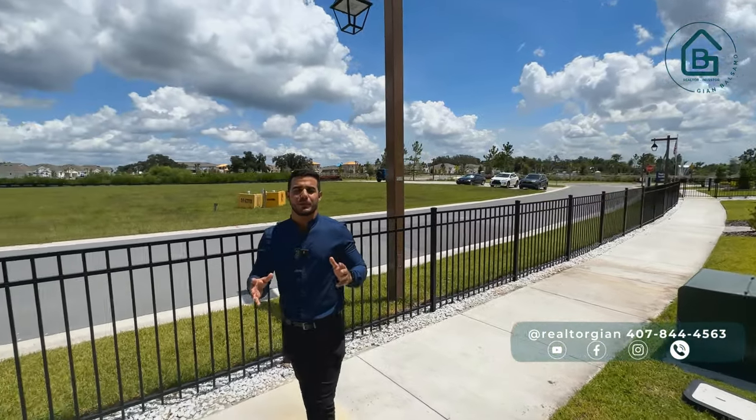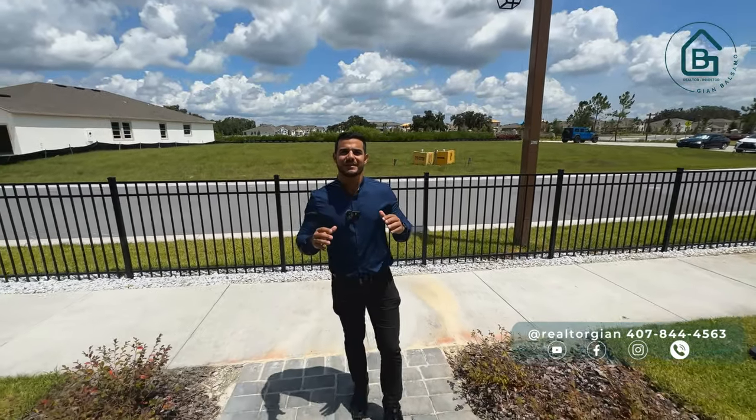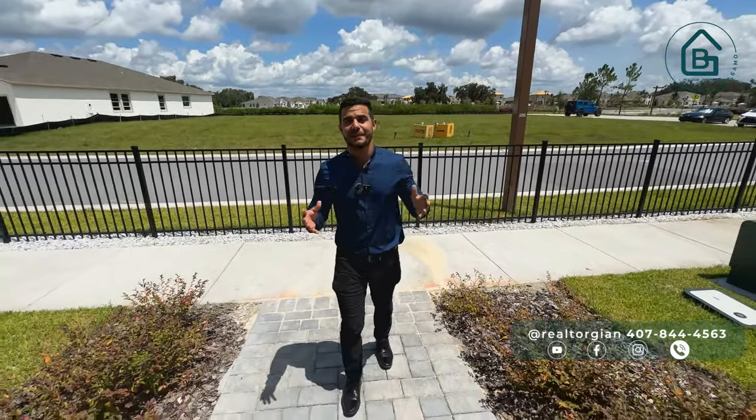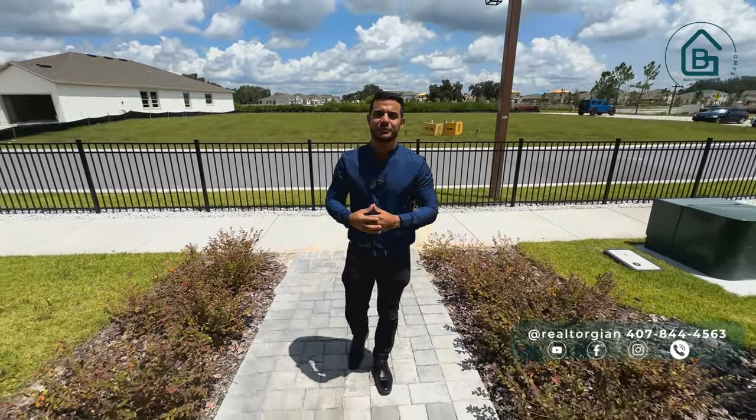Unfortunately, I won't be able to show you this townhouse on this tour because the model home is not ready at the moment, but if you want to see that video I'll leave it in the description since I have that model at a different location.